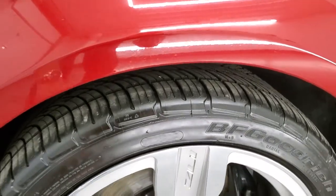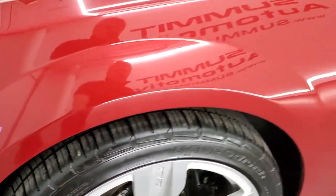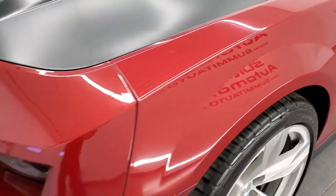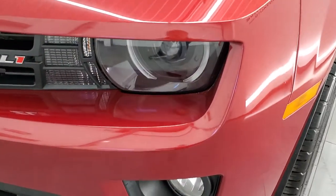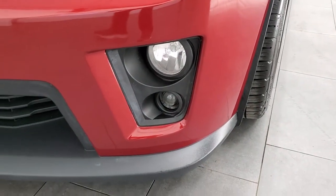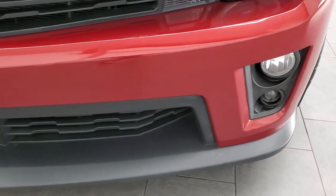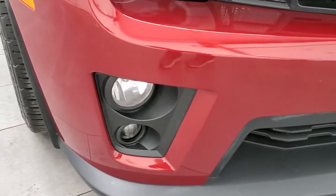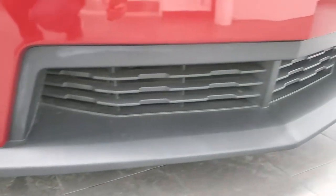They've got a pretty good amount of tread left on them, I'd say probably 60-70%. The only thing I saw is one little nick on the rim there, but other than that, not too bad. Front fender's in great shape, no dents or dings. Comes with the HID headlamps, the LED running lights, projector lamp, and fog lamps. Front bumper and lower valence are in excellent shape — I didn't see any major scuffs or scrapes.